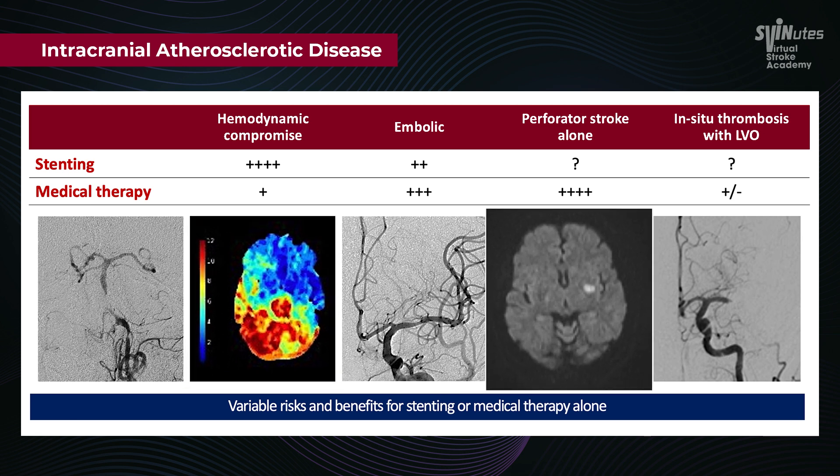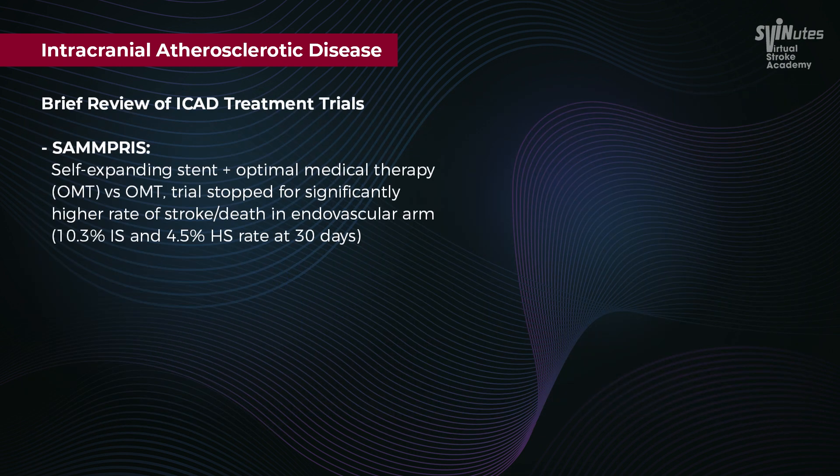As you can see here, this patient would do much better with medical therapy than intracranial stenting. Quick overview of the SAMMPRIS trial.